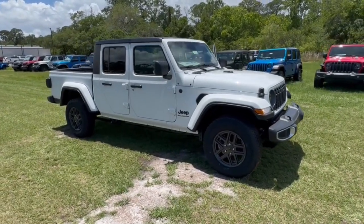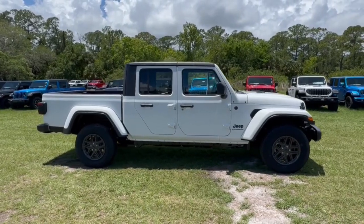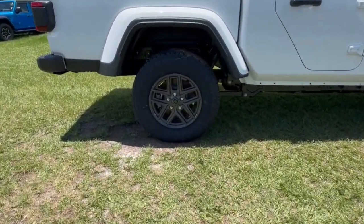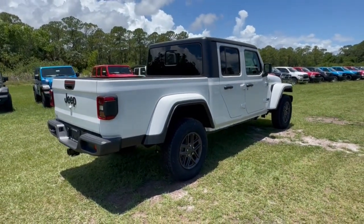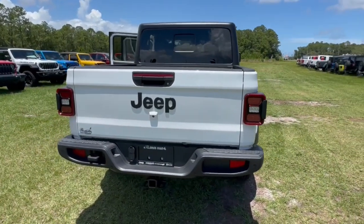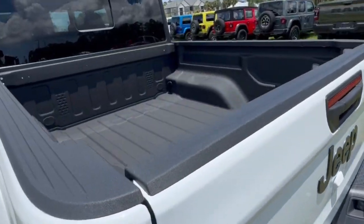You will be amazed by this. 2024 Jeep Gladiator. This unapologetically rugged Gladiator is the ultimate trail partner. Available with a long list of off-road specific options, this midsize pickup's extended wheelbase offers a smooth ride and roomy rear seating. Tech-savvy infotainment and advanced safety features are on board to keep you safe, connected, and entertained.